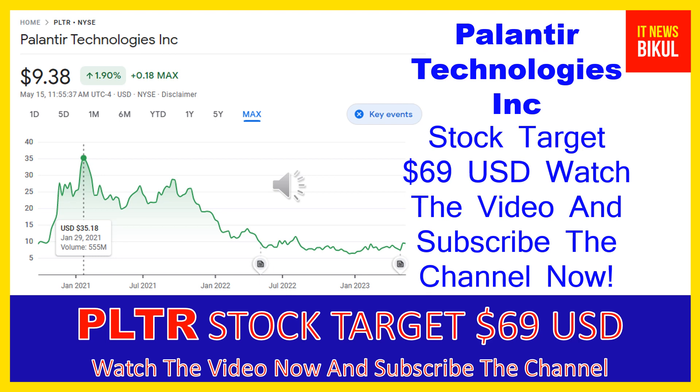Hello friends, today I have taken a very good stock for you that will give you very good returns in coming days. That stock is Palantir Technologies Inc. PLTR stock is now trading at $9.38 USD level on May 15th. If you want, you can invest now in PLTR stock and you can earn good profit in coming days.